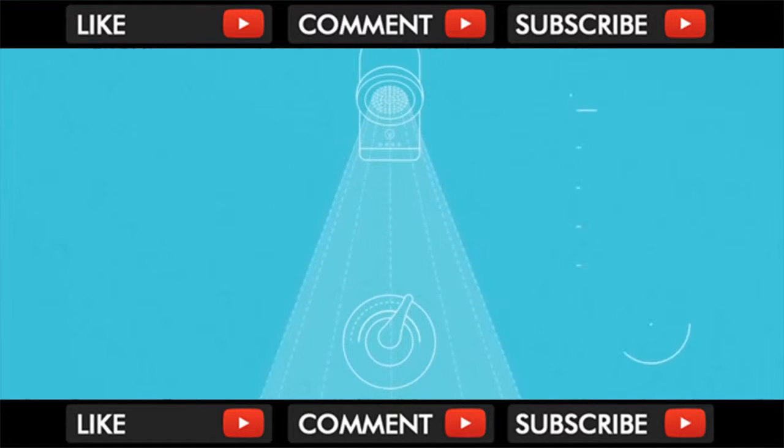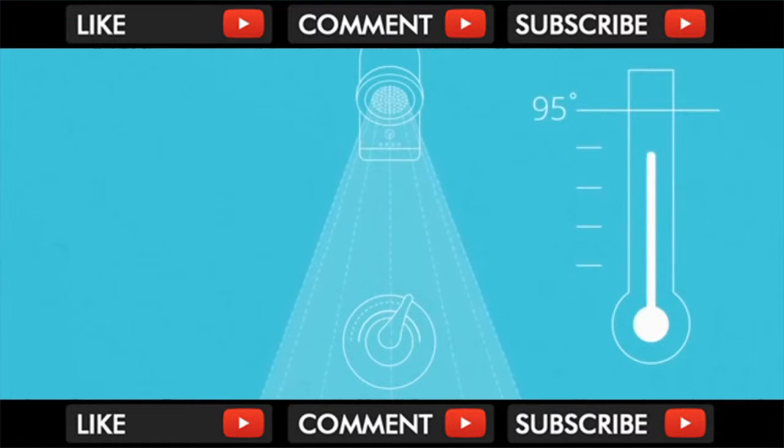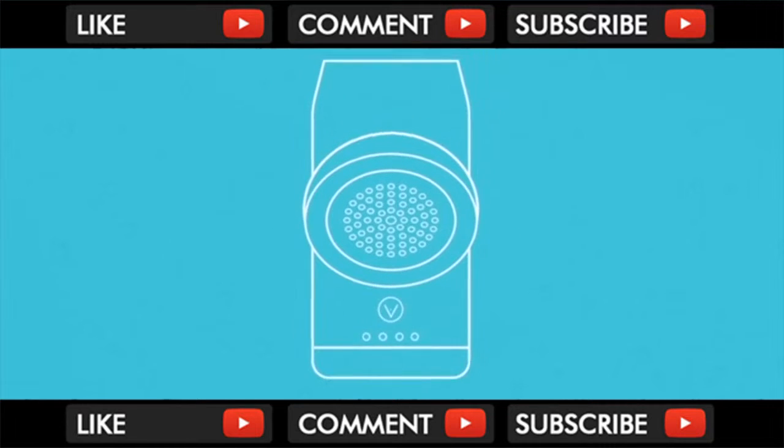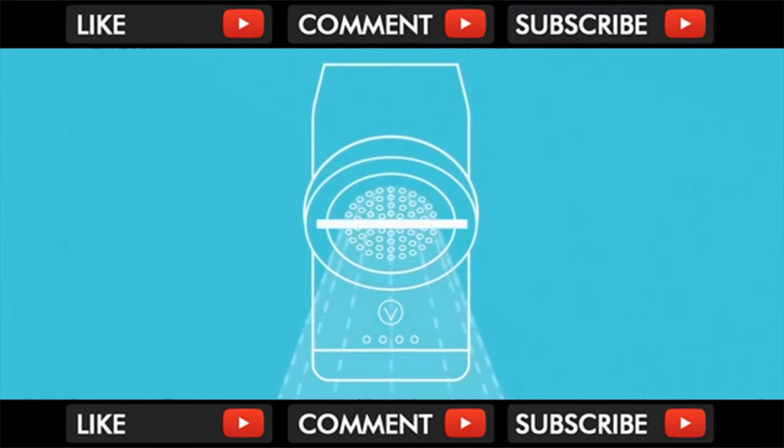EVA uses its internal heat sensor to track the moment the water hits your desired temperature, and cuts the water flow. No more wasted water while you're away from your shower. When you're ready to get in, just press the button, and the water flow returns at the perfect temperature.